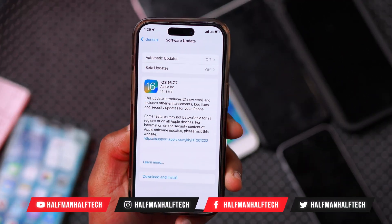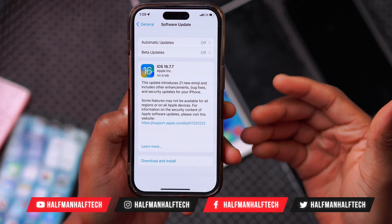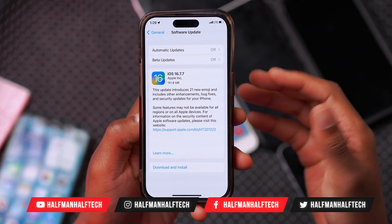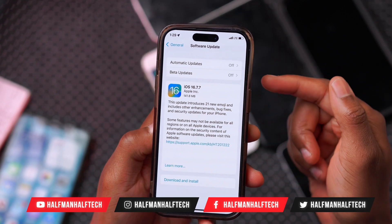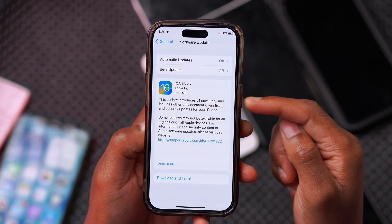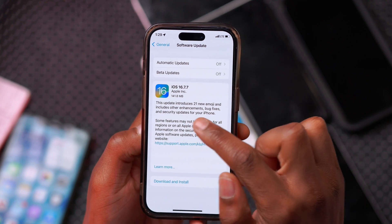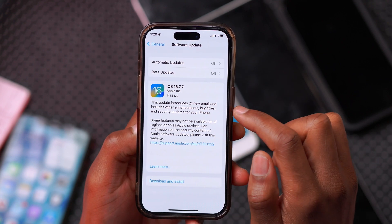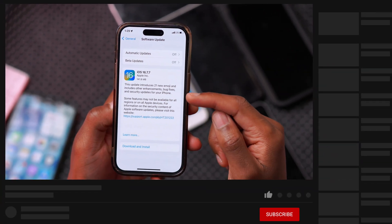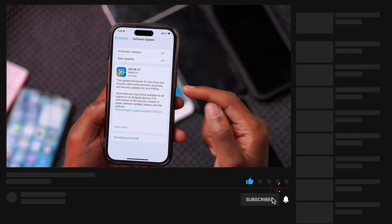What's up guys, welcome back to the channel. Today, when it comes to older iPhones like the iPhone X and the iPhone 8 series, if you aren't on the latest iOS 17, Apple released iOS 16.7.7. According to Apple, this update introduces 21 new emojis and includes other enhancements, bug fixes, and security updates for your iPhone.